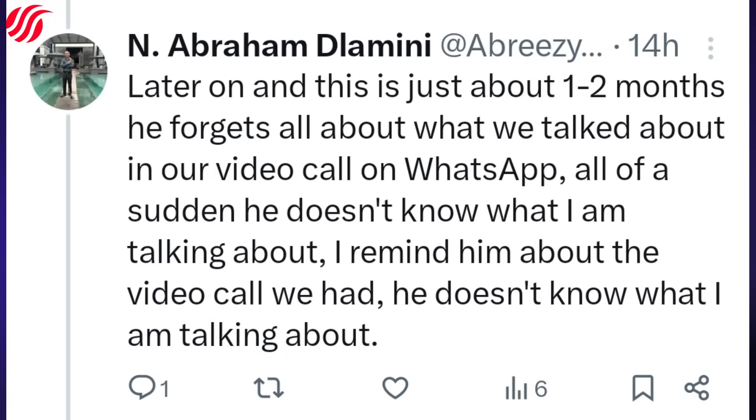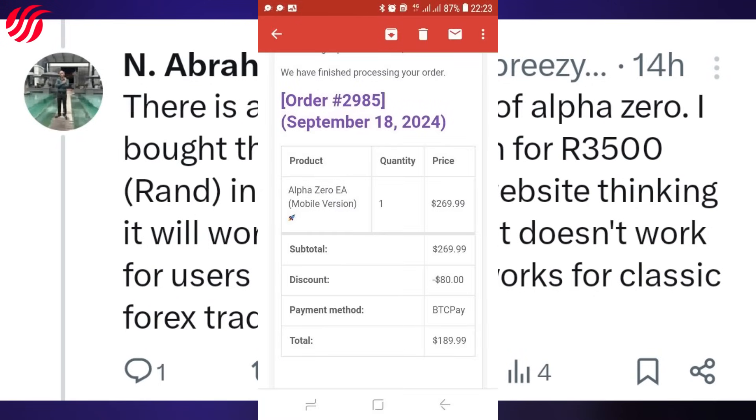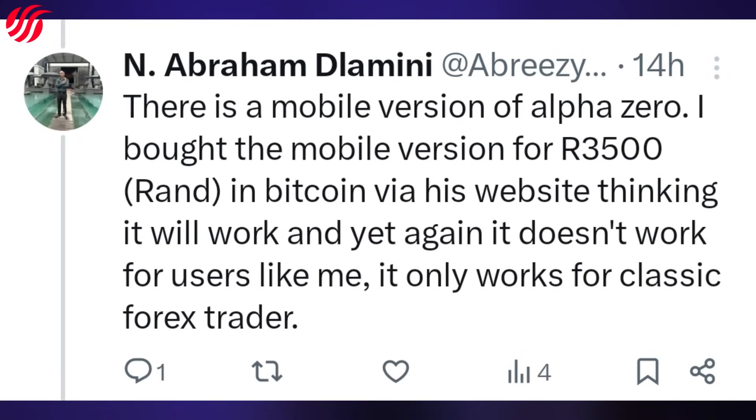About one to two months later, he forgot all about what we discussed during our WhatsApp video call. All of a sudden he didn't know what I was talking about. I reminded him about the video call we had and he still didn't know what I was referring to. There is a mobile version of AlphaZero — I bought that mobile version for 3500 Rand in Bitcoin via his website, thinking it would work.